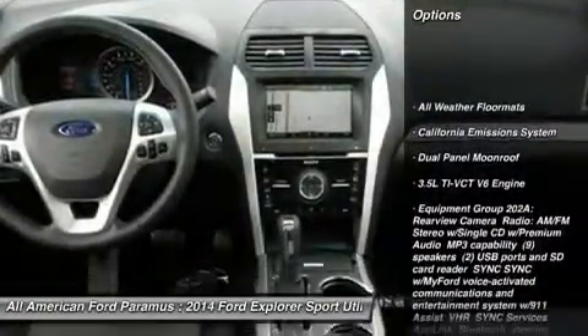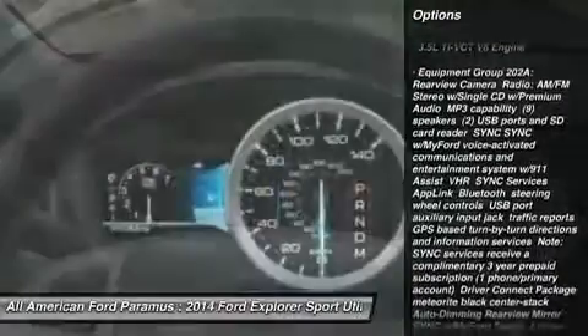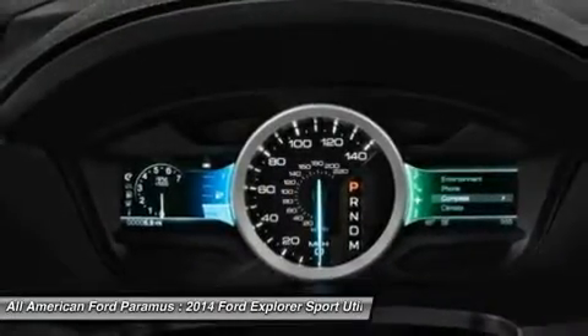Power lift gate, anti-lock braking system, power passenger seat, steering wheel audio controls, power steering, adjustable steering wheel.